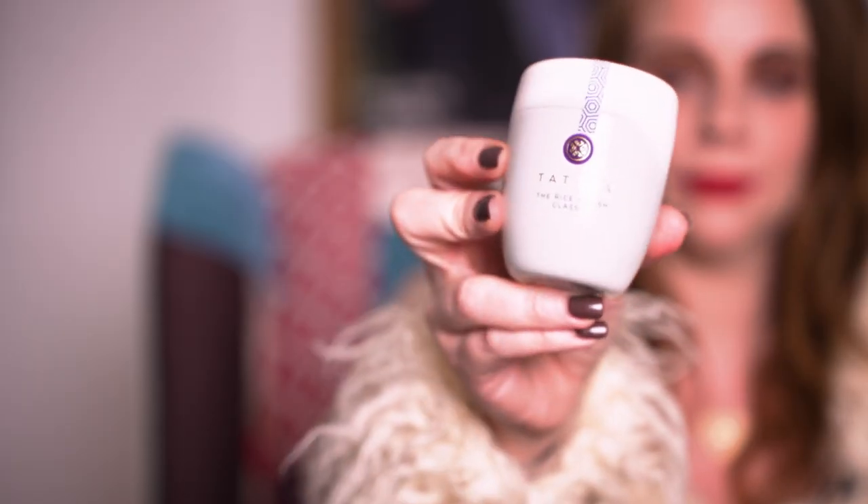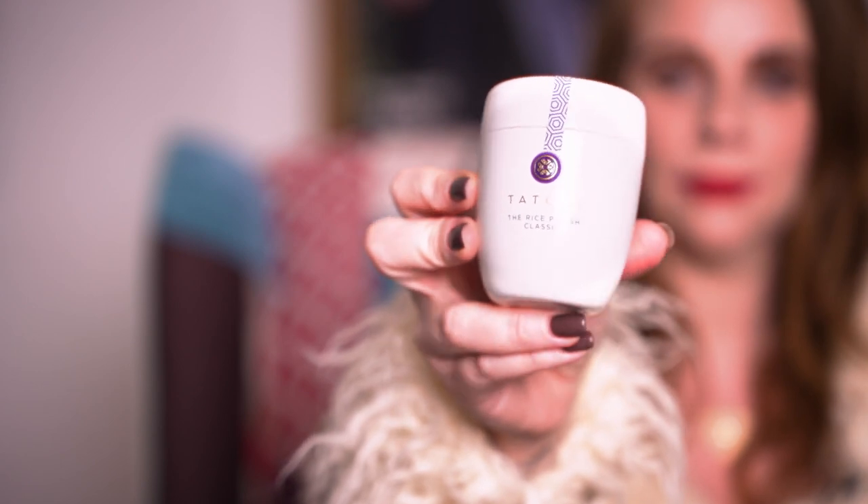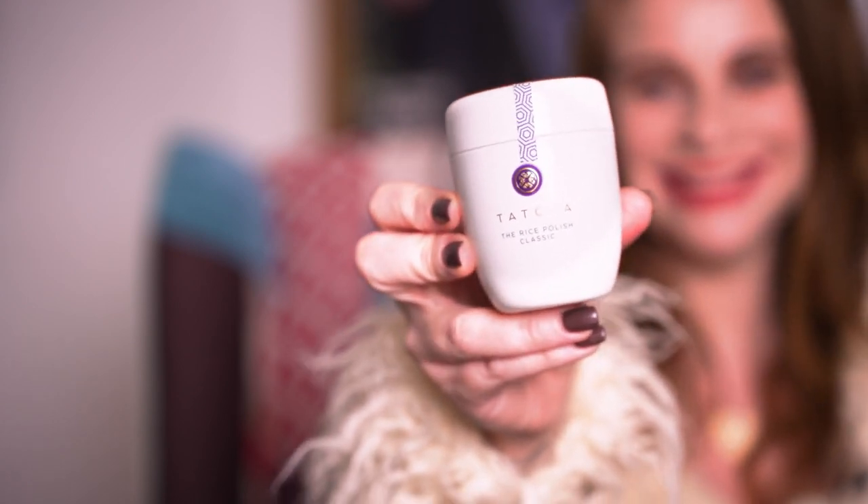This is the Tatcha Rice Polish, which is actually a face exfoliator. Tatcha was mentioned on Meghan's blog, The Tig, back in the day — she often mentioned her favourite beauty products before she met Prince Harry, and this was one she name-checked constantly. It used to only be available in the States but you can now buy it in the UK. The formula is really different because it's like a powder — you pop it on your skin, add some water, and it instantly foams up and gets rid of all those dead skin cells. I would thoroughly recommend this if you want blemish-free, glowing skin like Meghan.